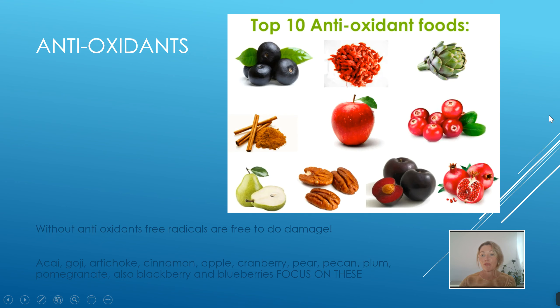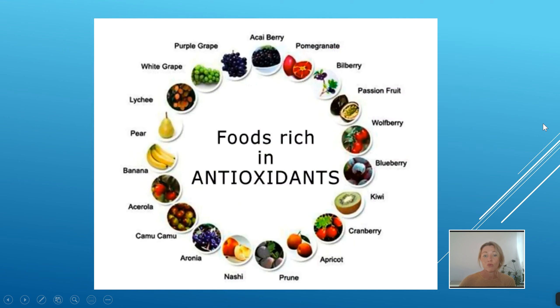We talked about antioxidants earlier — we need to get more into our system to stop free radicals from doing damage. Some of the top antioxidant foods include acai, goji, artichoke, cinnamon, apple, cranberry, pear, pecans, plums, pomegranate, blackberries, and blueberries. You can see a predominance of purple and red colored vegetables there. We need to be getting these foods into our diet every single day.